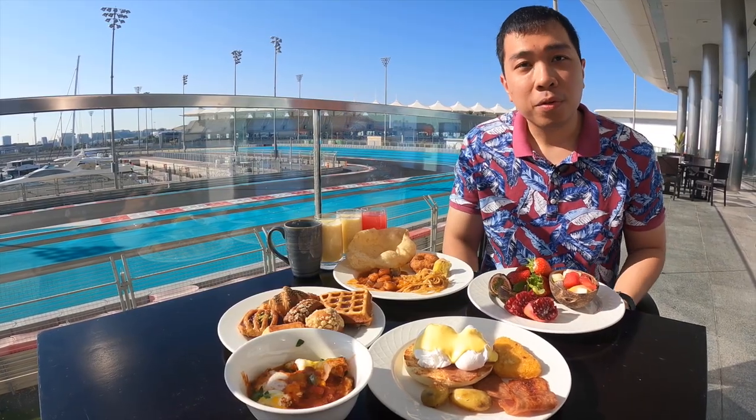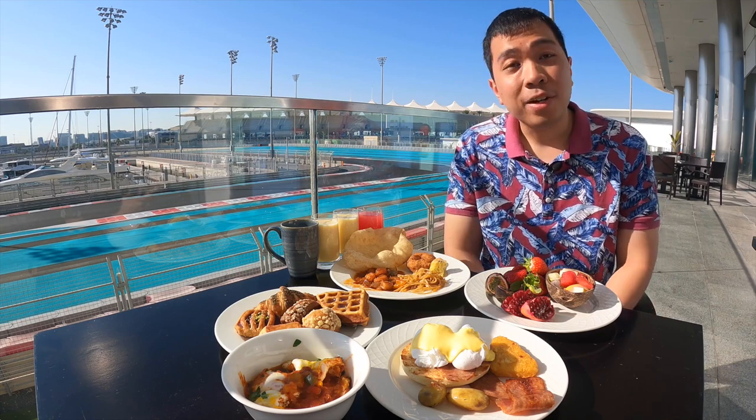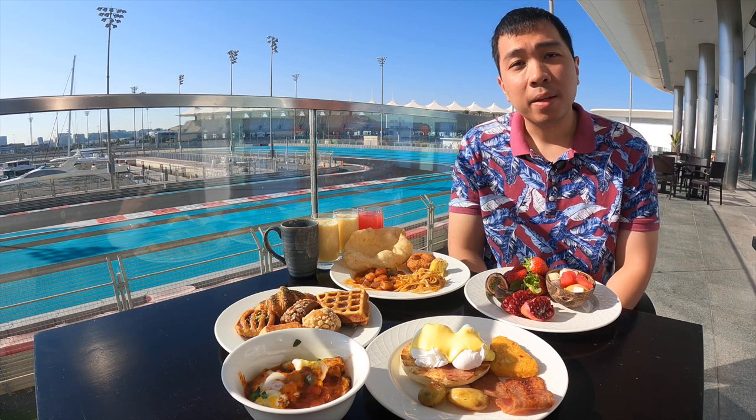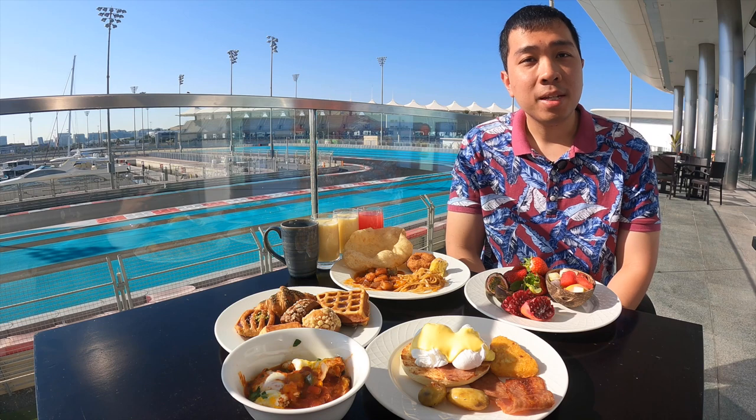That's all we took for now, but there are actually a lot more options to choose from — I don't think you can finish them all. Breakfast is served between 6:30 and 10:30 in the morning. I'll see you later when I summarize the entire video.